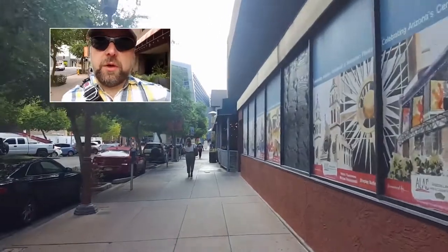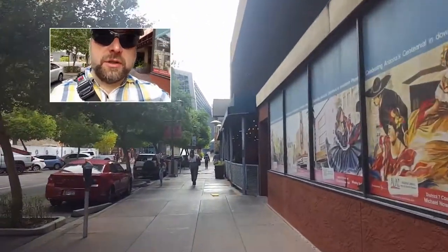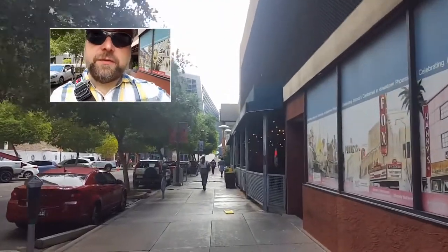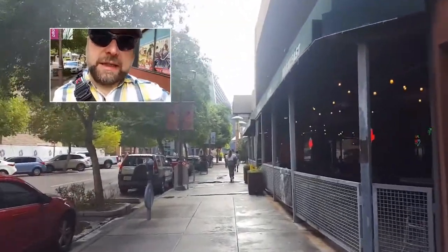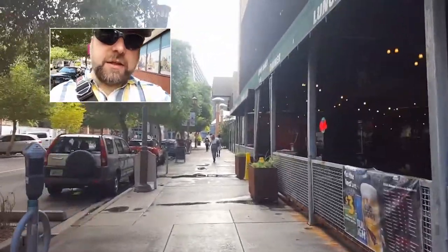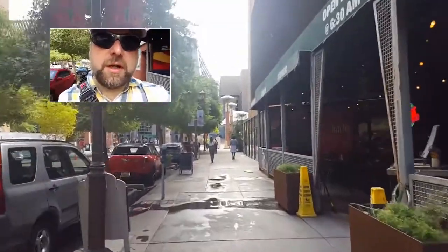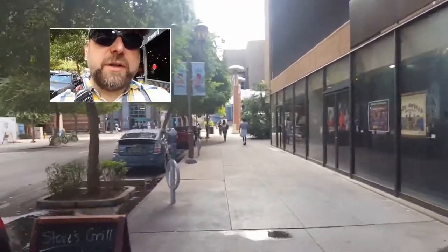Well, good morning again everyone. It is the last and final day that I am here at GSA. It's a beautiful day here in Phoenix and it's a little cooler, which is actually nice — not nearly so hot as it was. Got a lot of things planned for today, some great stuff to see at today's meeting, but I am headed home this afternoon. Let's see what the day has to bring for us.